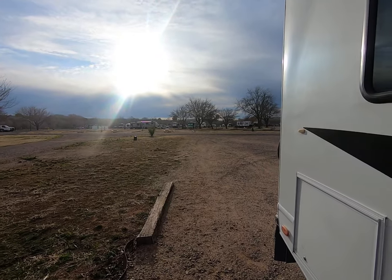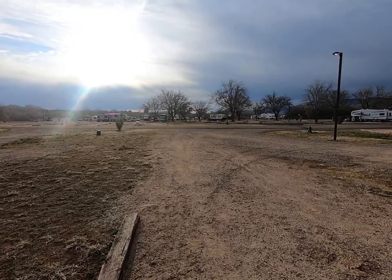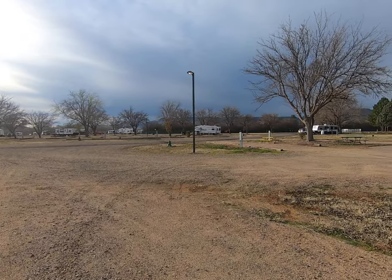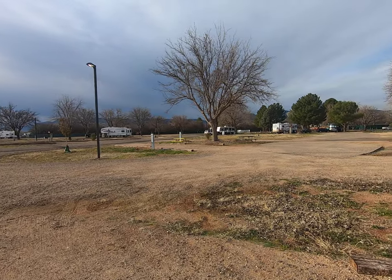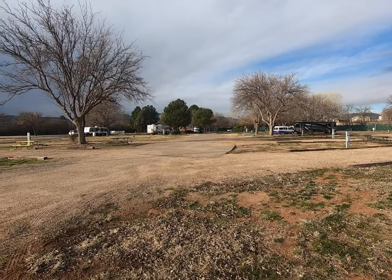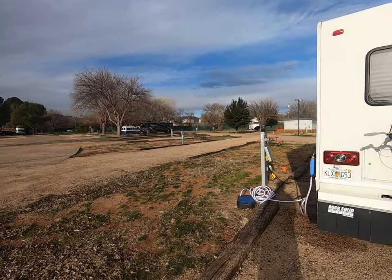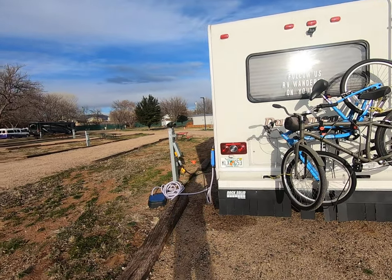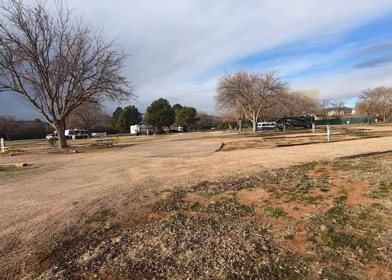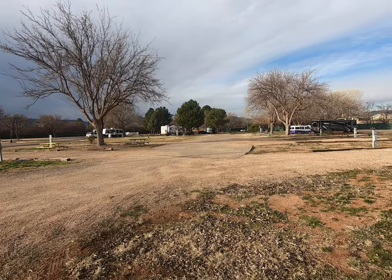Good morning everyone, we are in Verde River RV Resort and Campground. When I show you these campgrounds it's pretty much not entertainment — it's so that if you're on the road, somebody can go on YouTube, punch in the name of the place, and get an idea of what to expect. Verde River RV Resort and Cottages has a pool, a spa, a billiards room, a game room, and it looks like there are bathrooms over there, so it's got everything you need.